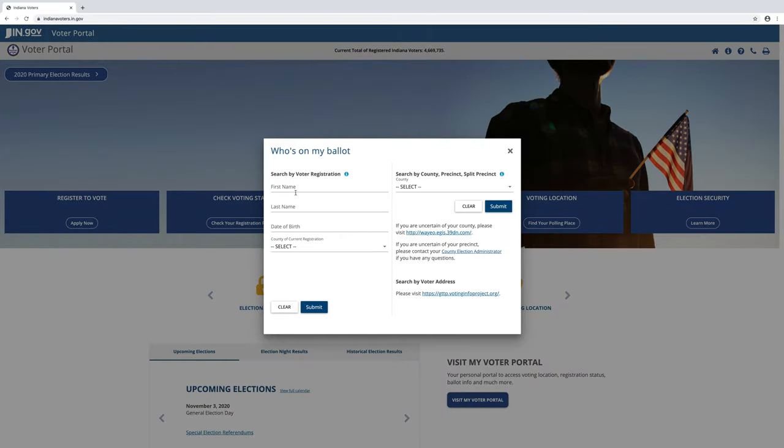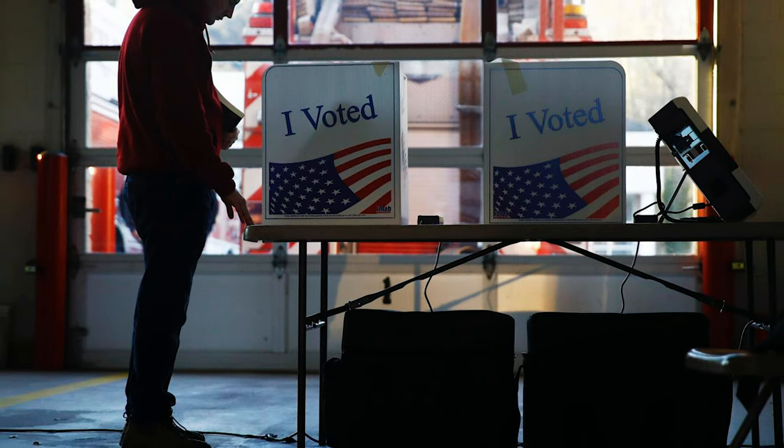The second thing is, I would urge all voters to take a look at their candidates. Utilize indianavoters.in.gov — at that website, a voter can put in their name, their date of birth, and the county they're registered in, and pull up specifically who is going to be on their ballot. If you forgot your ID, you can still vote, though it's not very common.